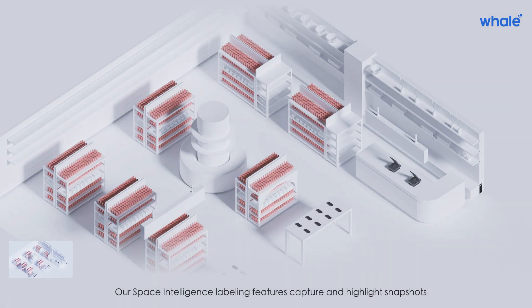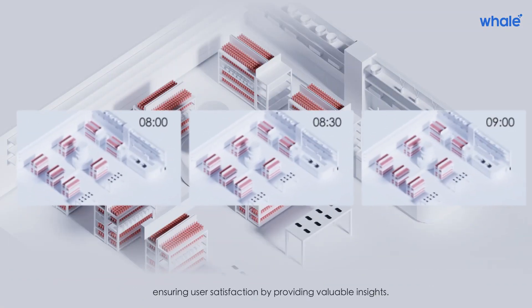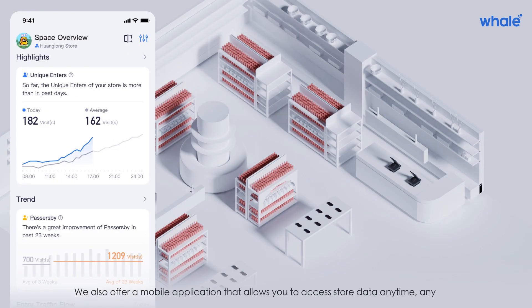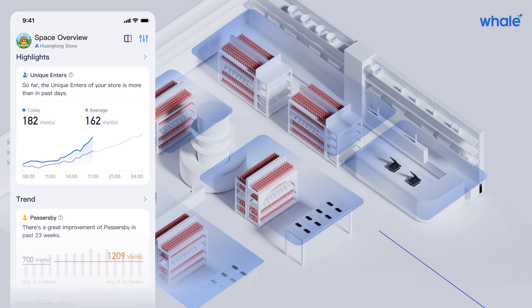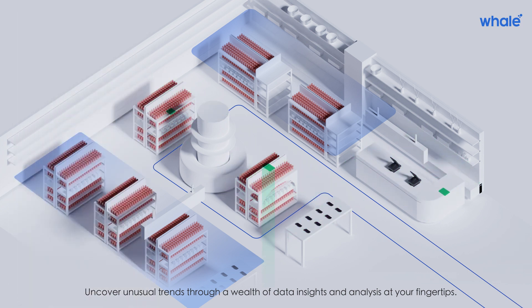Our Space Intelligence labeling features capture and highlight snapshots, ensuring user satisfaction by providing valuable insights. We also offer a mobile application that allows you to access store data anytime, anywhere — uncovering unusual trends through a wealth of data insights and analysis at your fingertips.